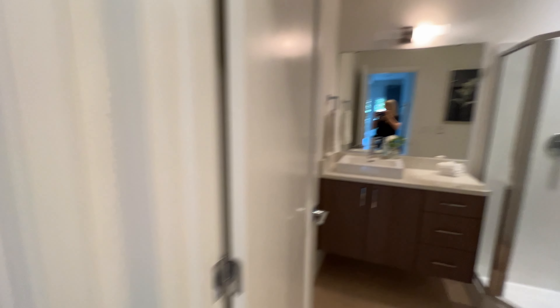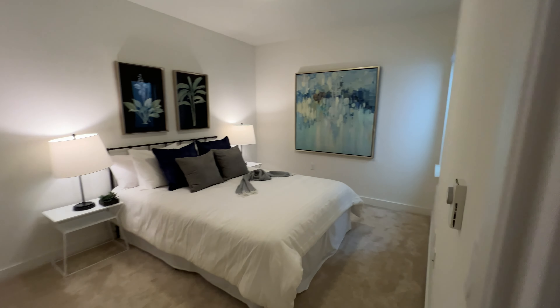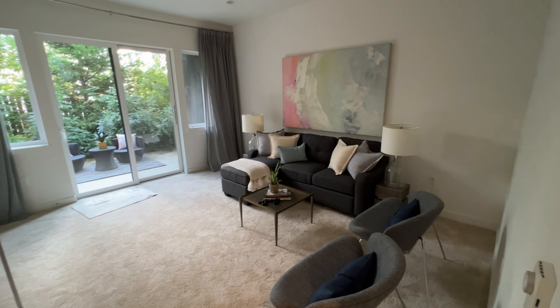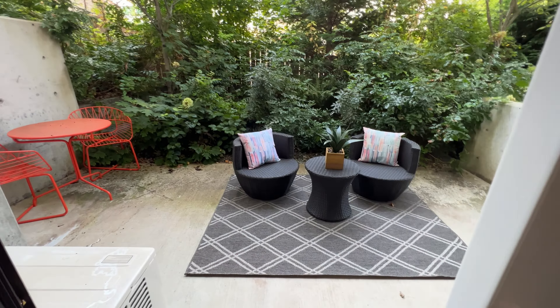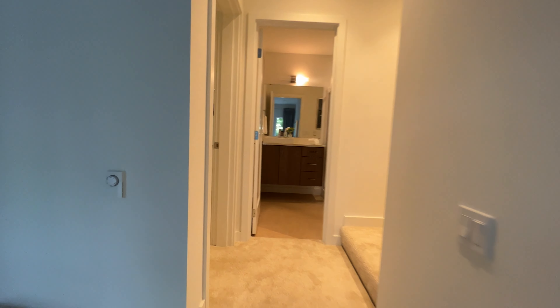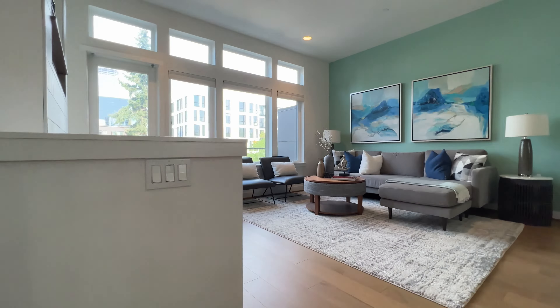Heading downstairs. This is a really good guest suite — kind of an almost mother-in-law situation. There's a three-quarter bathroom and a bedroom that does count as a bedroom because it has an egress window. Good size bedroom, good kind of guest bedroom, and then a whole separate living space with some huge sliders to your outdoor patio. I'll note these have to be 10-foot ceilings — really nice high ceilings. Good for rental income, mother-in-law, or an amazing guest suite.